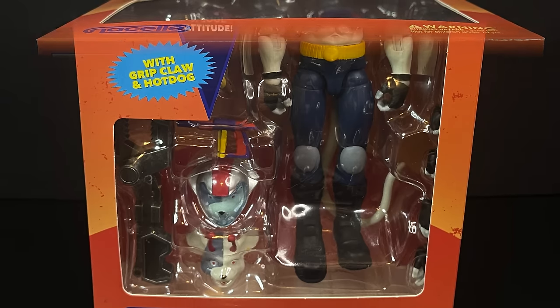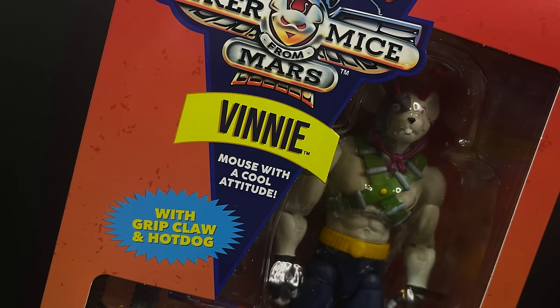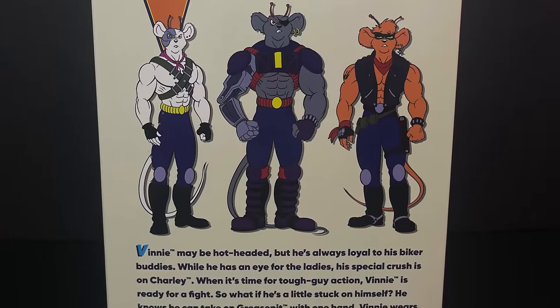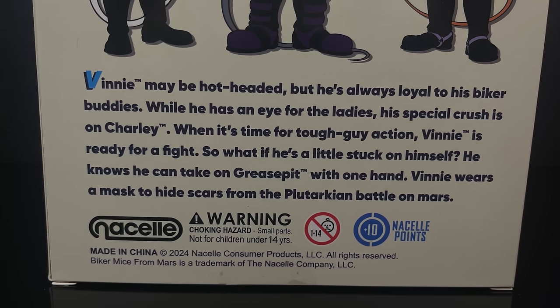Next up we have Vinny — basically Raphael and Michelangelo mixed together, but more on that later. He's the mouse with a cool attitude. It's going to be the same type of box, with all the same type of illustrations, the whole radical action, and you can read up on old Vinny.